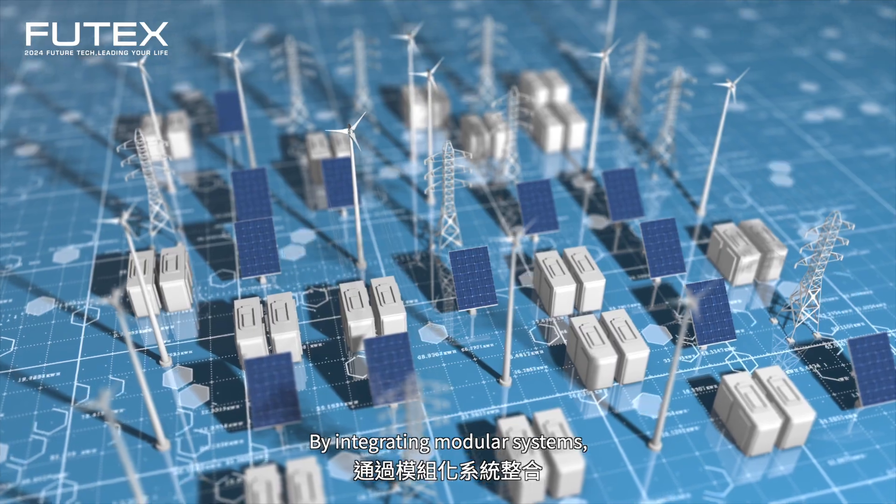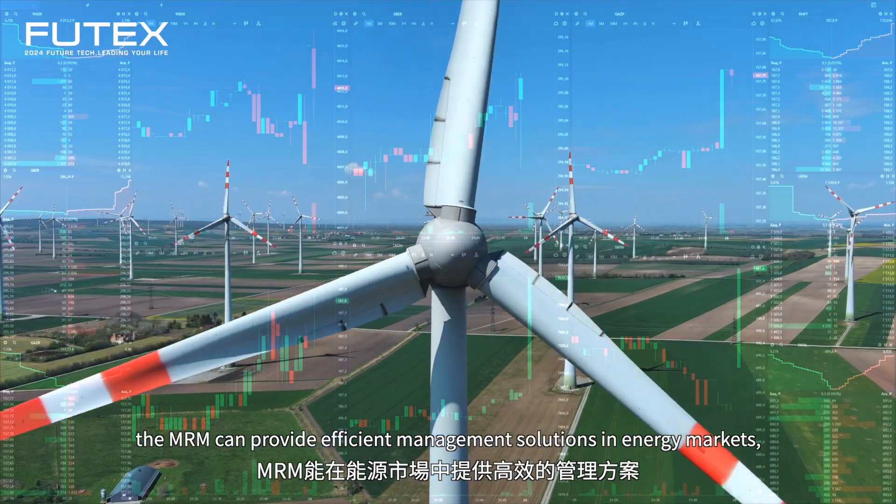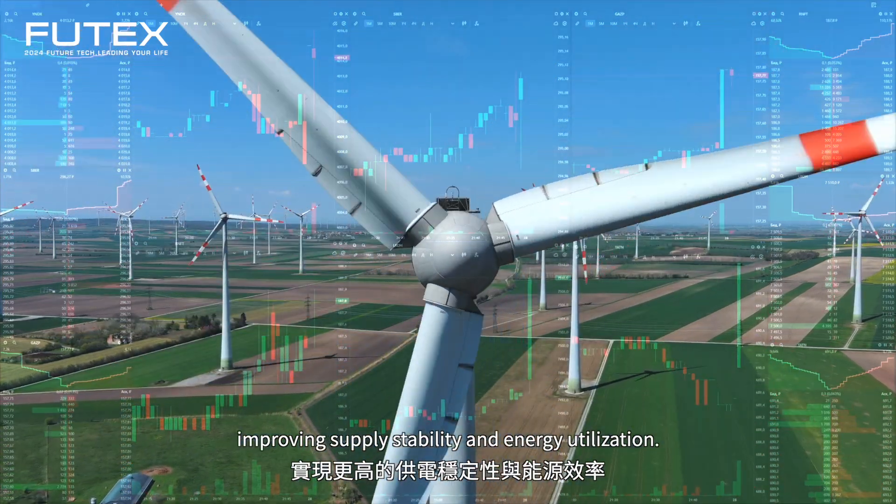By integrating modular systems, the MRM can provide efficient management solutions in energy markets, improving supply stability and energy utilization.